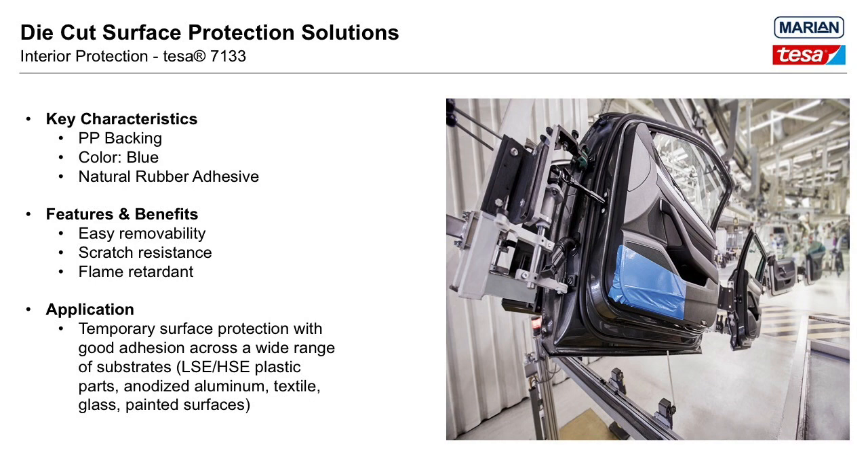What's unique about Tessa 7133 is its backing and adhesive: a blue polypropylene backing and a natural rubber adhesive. The polypropylene backing provides very good puncture resistance and easy one-piece removal during de-masking. It has good adhesion performance on many substrates including painted surfaces, glass, aluminum, low- and high-energy surfaces, and textiles. The puncture resistance makes it suitable for areas of potential high impact, such as door panel protection and the step tread in a vehicle. Compared to the polyethylene-backed products, the polypropylene backing will not be as conformable around different shapes and bending geometries, but it is excellent for masking larger flat areas.